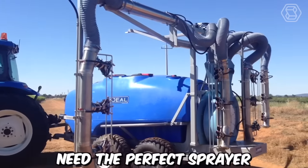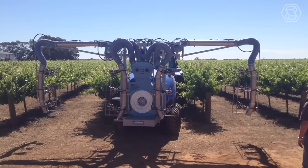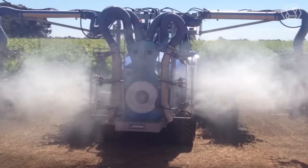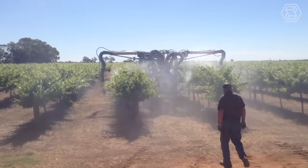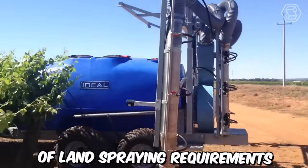Need the perfect sprayer for your garden or vineyard? The Ideal Vineyard Sprayer is the best solution. This Ideal Herbicide Single-Row Sprayer is manufactured using high-quality Italian components and is designed for long-term durability, crafted to meet a wide range of land spraying requirements.